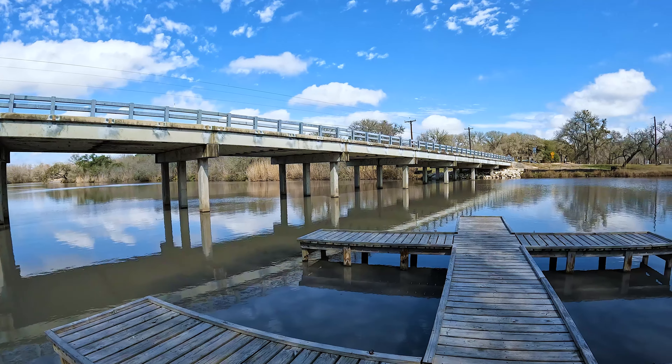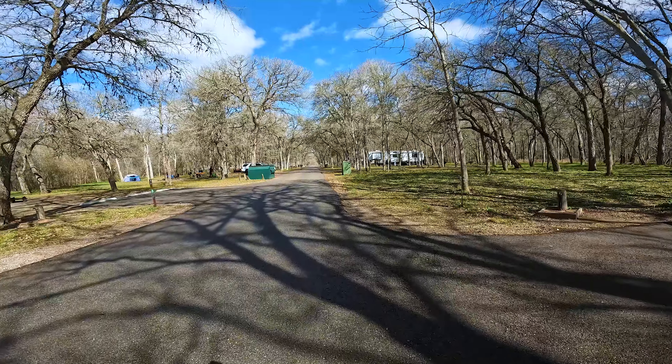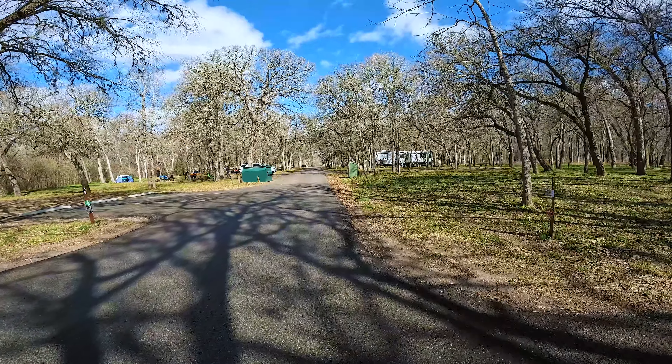Back up the road is the main tent camping area, which had about 19 sites along the lake and down the road adjacent to the San Marcos River. There are RV spots as well, but they're a little further inside the park.